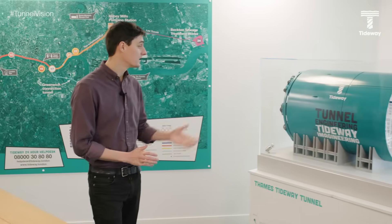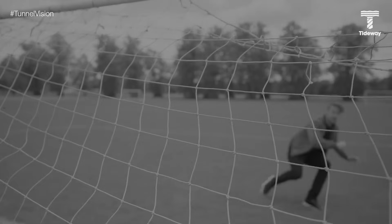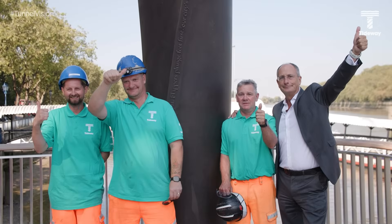Ahoy there, welcome to Tunnel Vision! 25 episodes, and hopefully we've brought the project and the industry in an accessible way to people. I hope people enjoy it.